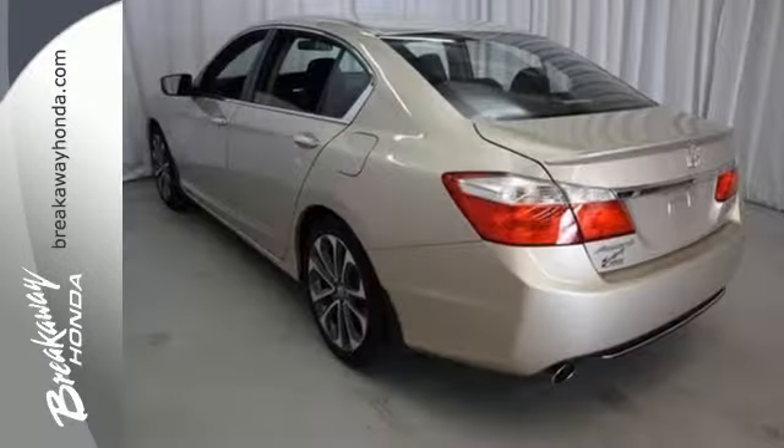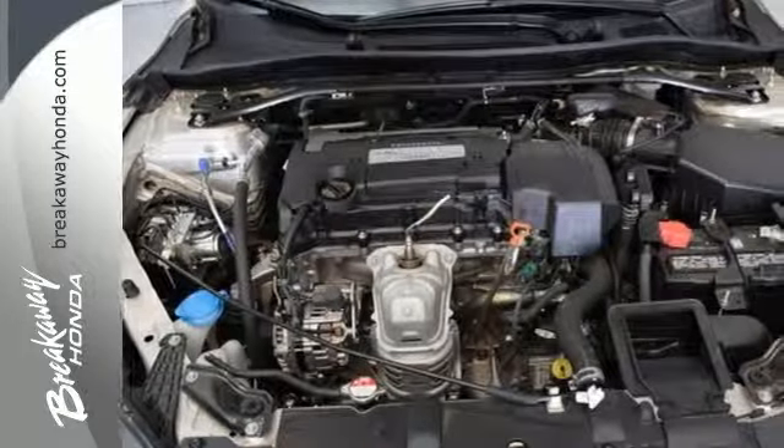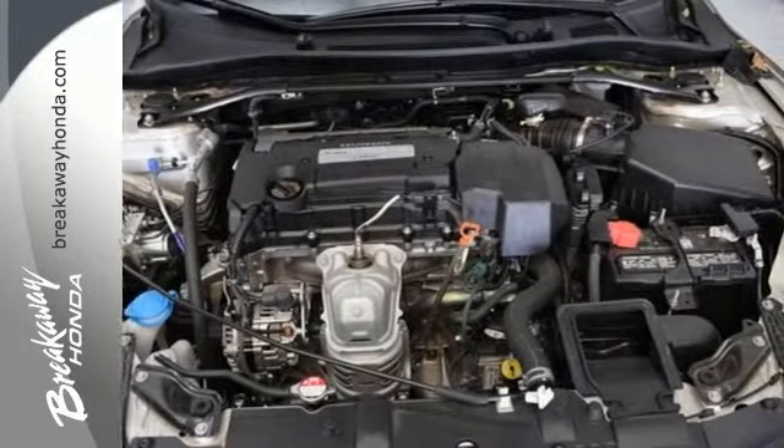It is nicely equipped with keyless entry, a CD player, and power windows, locks and mirrors, plus you'll get a low tire pressure warning and parking assist.